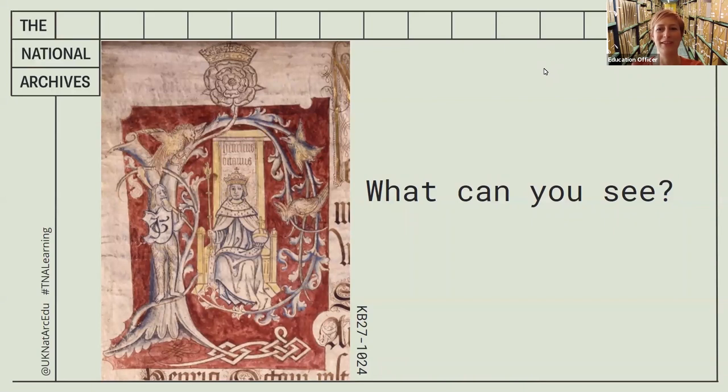Welcome back. How did you do? Let's see if we've spotted similar things. I'm going to pick some things out that I've noticed. So the first thing is this person sitting in the center, sitting on what looks like a throne — you can see it's sort of yellow colored.